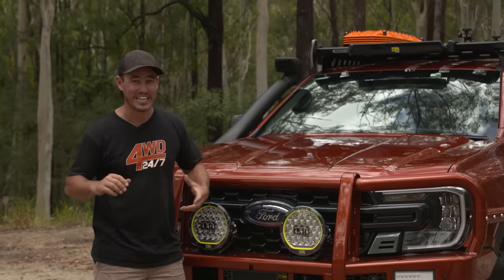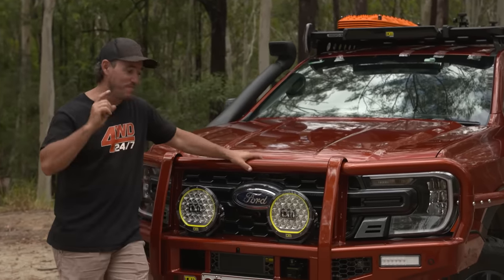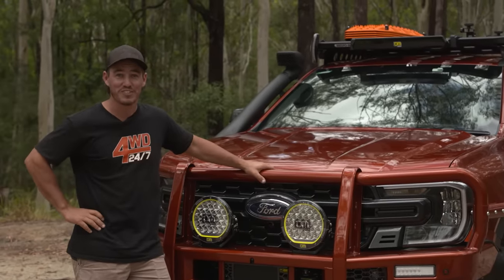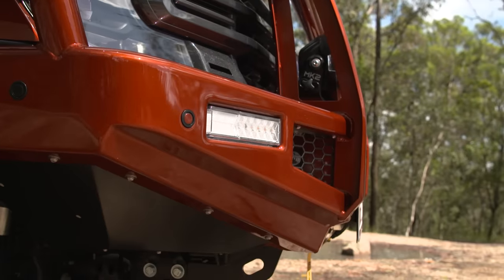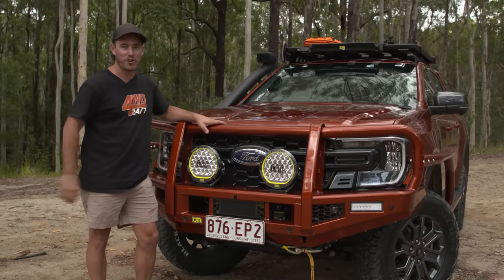When TJM gave me the keys and I had the opportunity to take it in the bush, I absolutely jumped at it. But before I get it all muddy, I want to show you guys around because it's a pretty darn cool vehicle. Let's take a look at this bull bar because it really changes the whole look of these next gen Rangers and makes it look so tough and aggressive, built for off-road purpose.